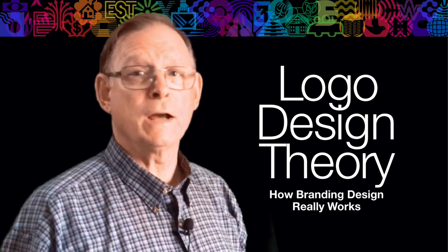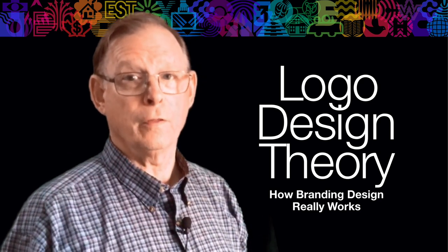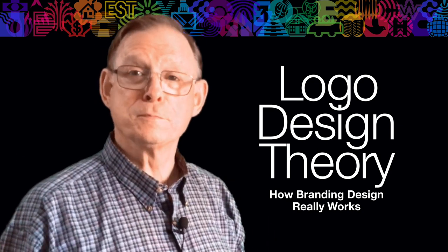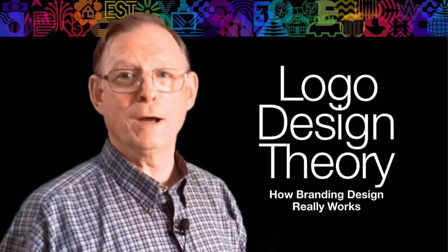The whole design world is inexorably feeling its way towards the core principles, as we saw in previous videos. There are some solid trends in branding design. Let's talk about it.